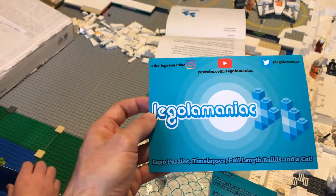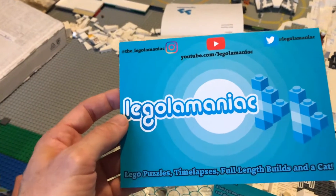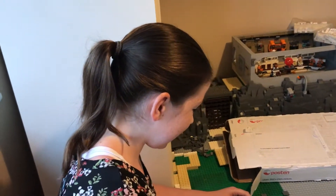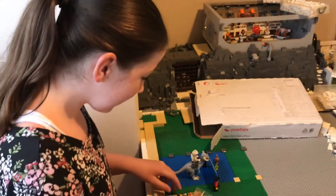We've also got a Legolamaniac card — it's fantastic. So there you go: Lego puzzles, time lapses, full-length builds, and a cat. We do love Vega. We've got a couple of cats ourselves, haven't we Emily — Tinker and Teddy — but they don't appear in our videos. Although Tinker did appear in one video where I built a Lego Star Wars X-Wing. Maybe we should put her in again.